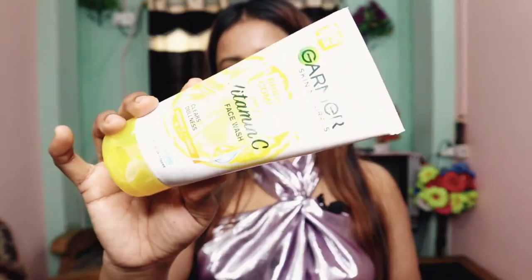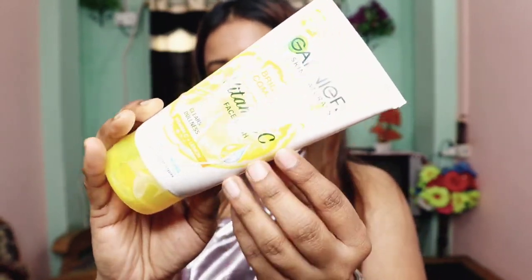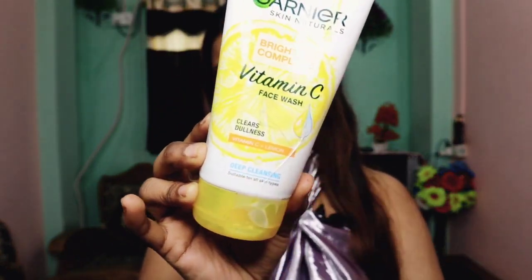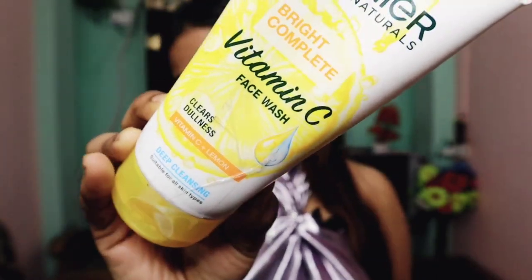I will show the packaging now. You can see it says Garnier Bright Complete Vitamin C Face Wash, and 'Deep Cleansing' is written on it. When I first saw 'Deep Cleansing' on the label, I had a shocking feeling — I worried it might damage my skin. But no, it didn't make my skin bad; it made my skin good.